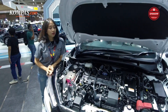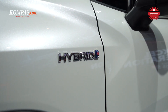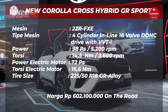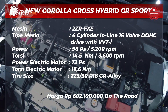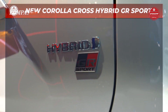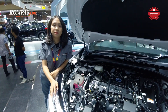Sekarang kita lihat ke bagian mesinnya. Untuk bagian mesinnya, Toyota Corolla Cross GR Sport ini masih sama dengan yang tipe non-GR. Mesinnya itu 1.798 cc, 4 silinder, menghasilkan tenaga sebesar 98 hp dan torsinya 14,5 Nm. Di mobil Toyota Corolla Cross GR Sport ini ada penambahan di suspensinya, yaitu Toyota menambahkan GR Suspension yang terdiri dari GRS McPherson Strut di bagian depan dan GRS Torsion Beam di bagian belakang.